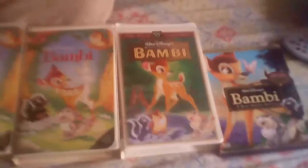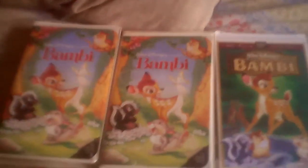And that'll do it for a comparison video of four versions of Bambi. Thank you for watching, this is Kyle Davis signing off.